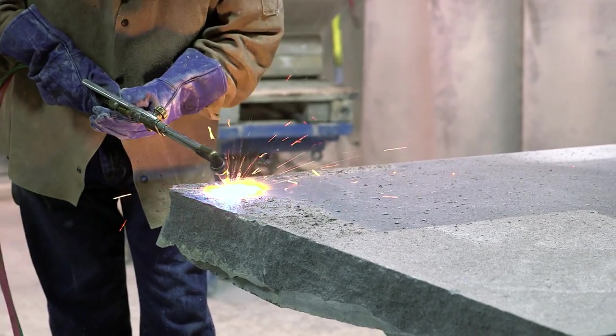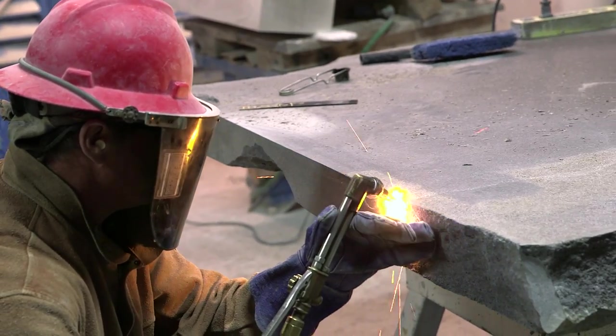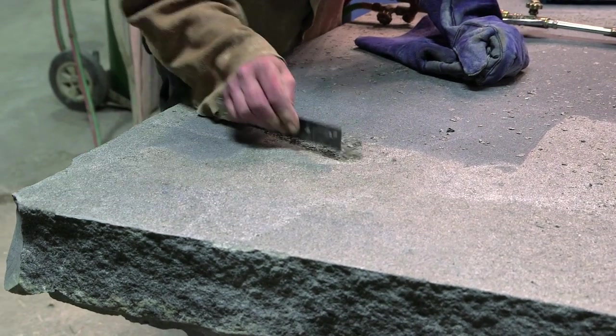The outside of this sculpture is all going to be a flamed finish. This is a very fine-grain, very dense granite, and it leaves a fairly flat but more natural textured surface.